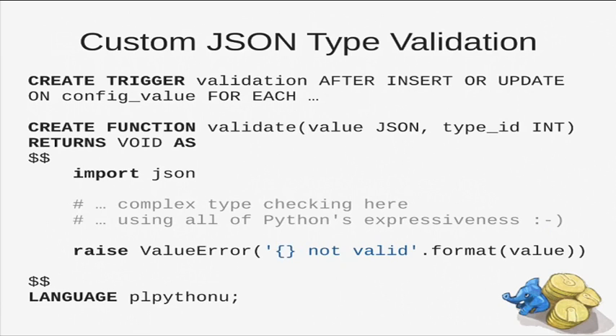Another example: Postgres has a very cool data type JSON, so you don't actually need MongoDB or something like that. You can store everything relational, and if you really need schema-less, you can do it in a JSON column. And if you want to validate something and have a bit more strictness, we have a trigger to validate the JSON field to comply with our own type system, using all Python's expressiveness with lists and dicts and whatever.